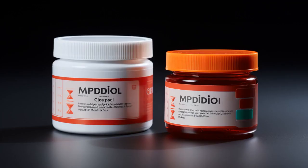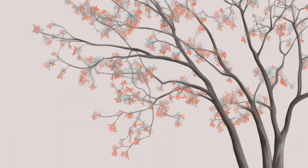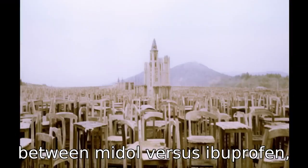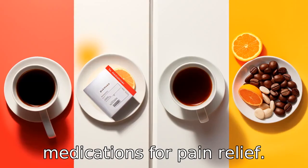Why don't men need Midol? Because ibuprofen can't handle mood swings. Now let us look at 11 critical differences between the two, comparing Midol versus ibuprofen, two commonly used over-the-counter medications for pain relief.